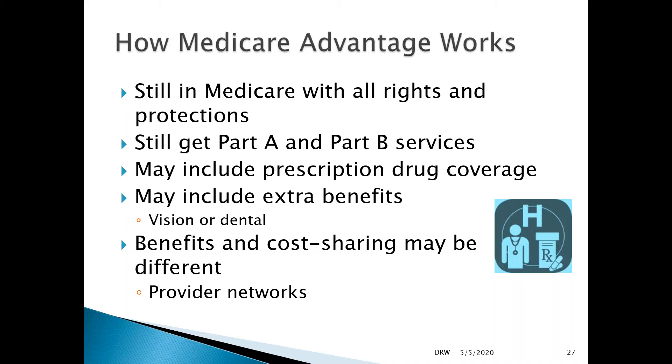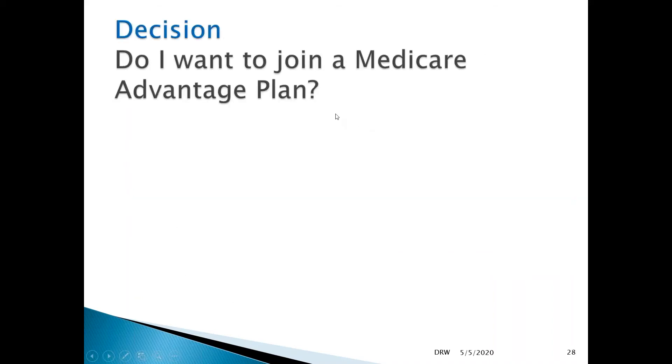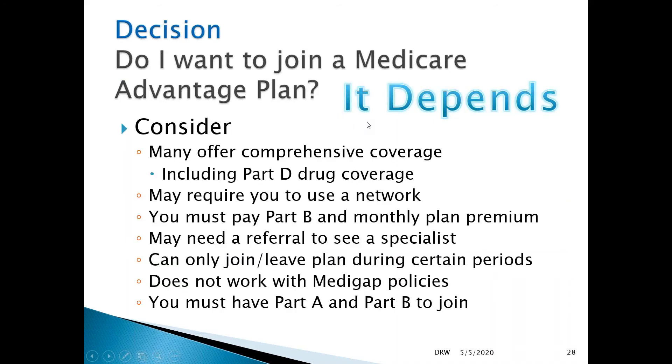Benefits and cost sharing may be different in Medicare Advantage plans. They set their own premiums, copayments, and coinsurance provisions, and they require quite a bit of shopping to compare different plans to find one that really works best for you. Some advantages are that they provide comprehensive coverage, many including Part D drug coverage, so it's all in one plan — you don't have multiple plans to manage.